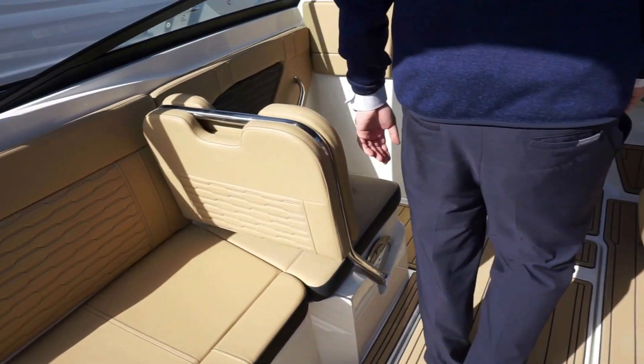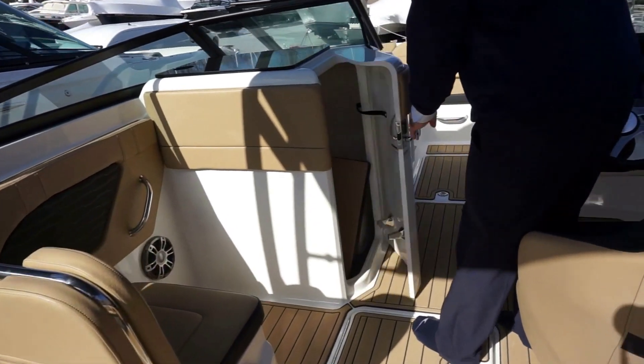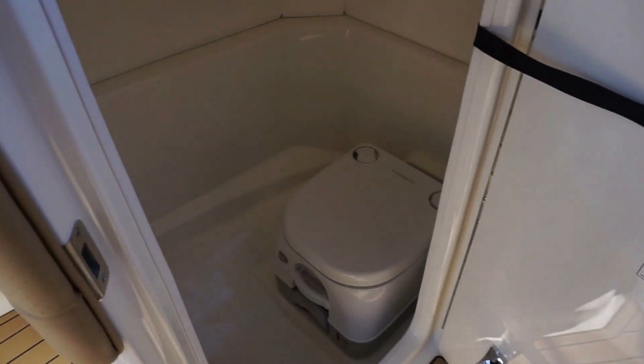The 230 SPX has a bathroom compartment. This is a port-a-potty with a pump out.